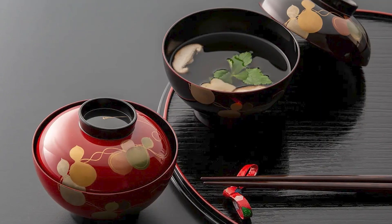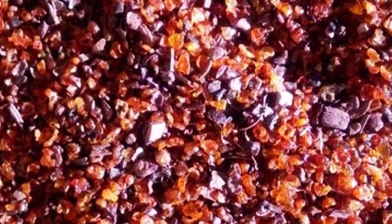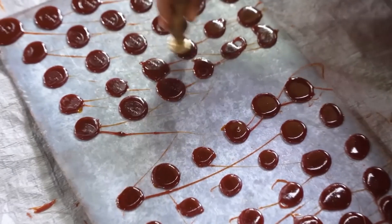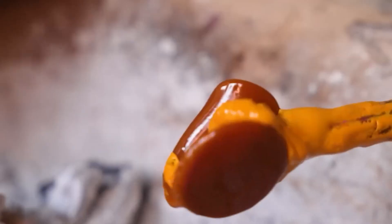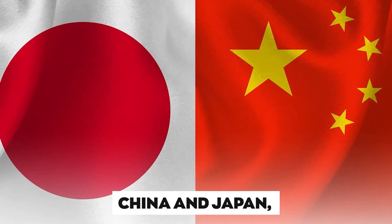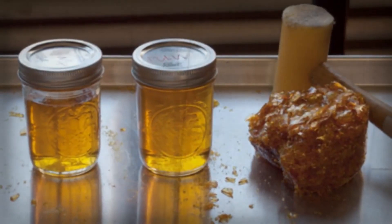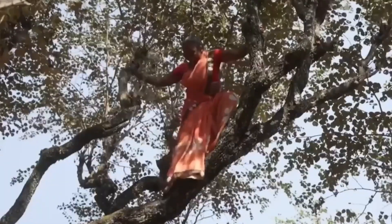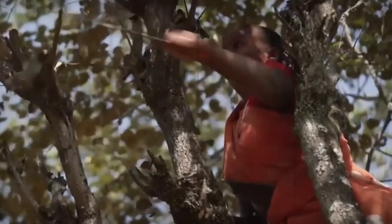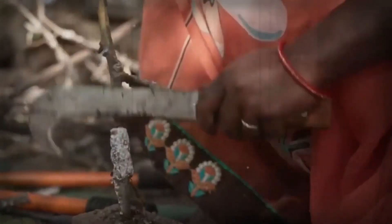Moreover, it's a key element in traditional crafts like lacquerware and bangles, highlighting the skill and creativity of local artisans. In certain areas, shellac also finds its place as a decorative feature in architecture, lending a glossy finish to wooden carvings and furniture, enhancing their beauty and durability. In East Asian cultures such as China and Japan, shellac has a rich history in traditional crafts and artistic endeavors. Artisans in these regions have long valued shellac for its versatility and aesthetic appeal, using it in lacquerware, woodwork, and even in the creation of intricate artworks.